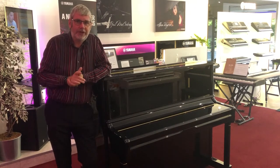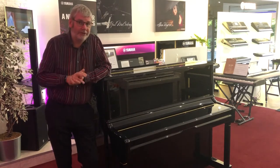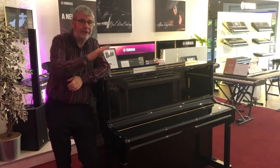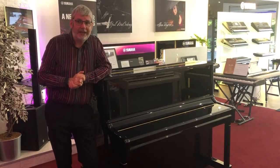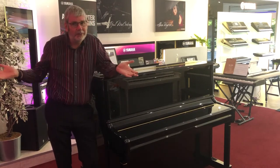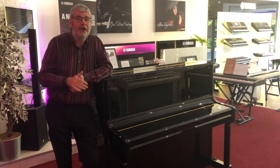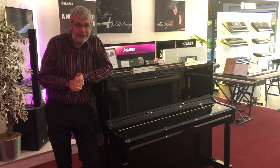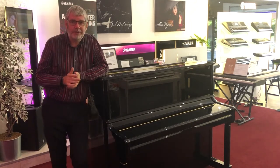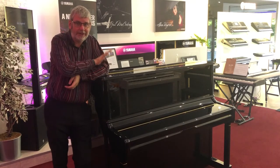This instrument has been traded in by one of our customers. It's in good overall condition and plays really nicely. The lid on the instrument has the usual polished marks — little swirly polished marks that you would expect with a used polyester instrument. Other than that, it's in really great cosmetic condition.